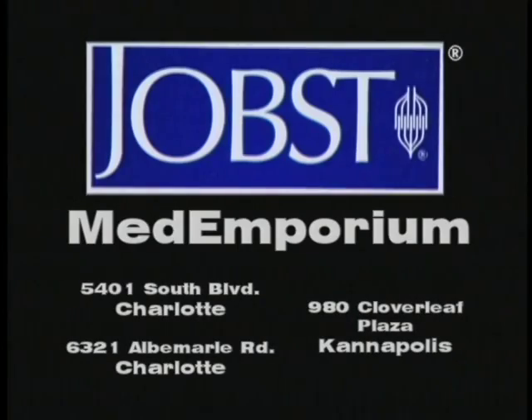Jobst, for great looking, great feeling legs. Visit Med Emporium at these Charlotte area locations.